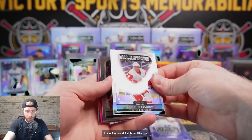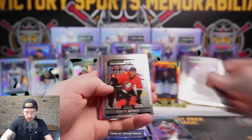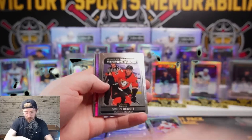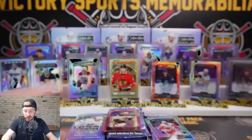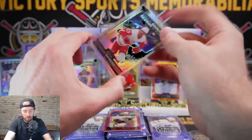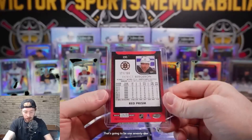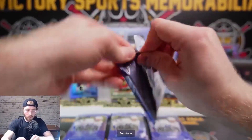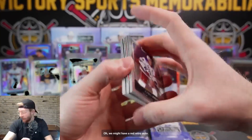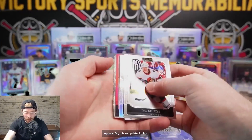Lucas Raymond rainbow. Damiani, Swayman - Simon Ben, red prism Patrice. That's our second numbered Patrice. Alex Bray Belay Sweet Selections for Tampa. Lucas Raymond and Patrice Bergeron at 199, 171 red prism. A few packs left - we are killing it. If this is a retro auto, it might be an update - oh, it is an update. Andres Lee - so this might be from a previous year.